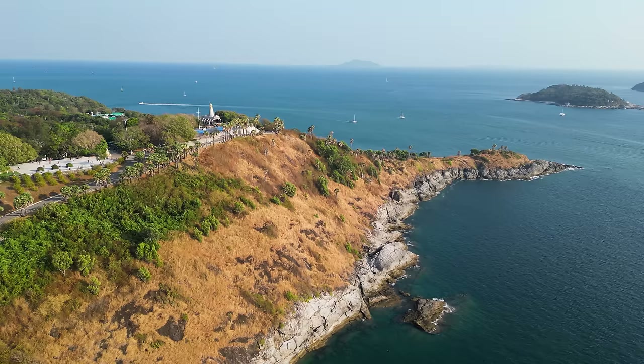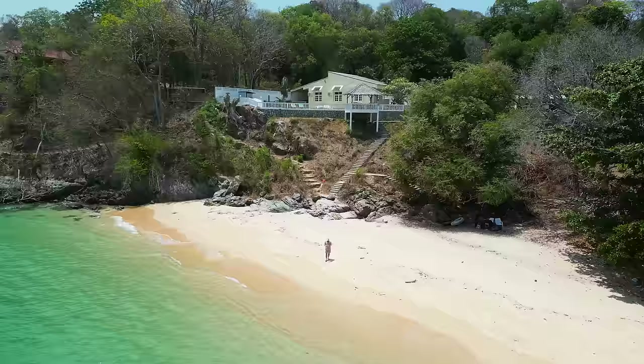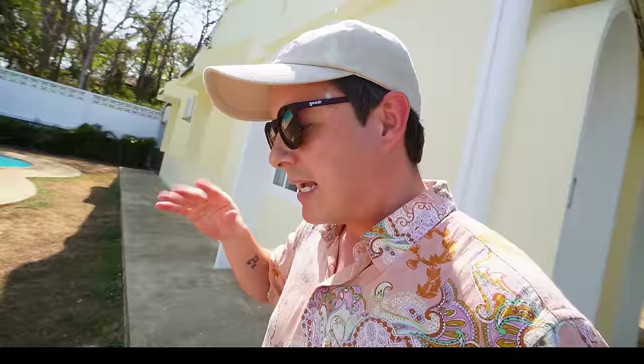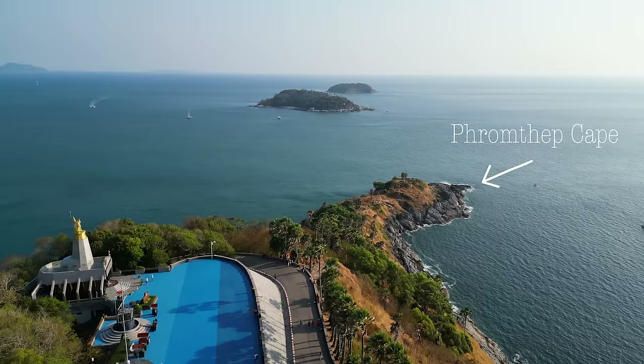Strangely, one of my videos about Phuket when I was here with Dreamy was about this southern area of the island, down by the Cape, down by Rawai. And I said that this was my favorite part of not only Phuket, but one of my favorite parts of southern Thailand.